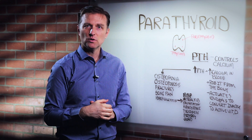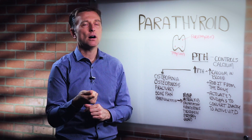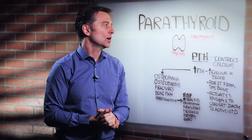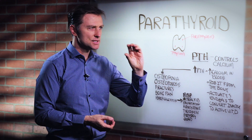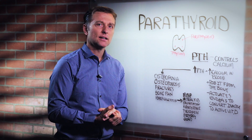If you set it at 72, your thermostat is constantly turning off and on, off and on, all day and all night. Same thing with the parathyroid and calcium in the blood. It just maintains very tight control because we need calcium for a lot of things.